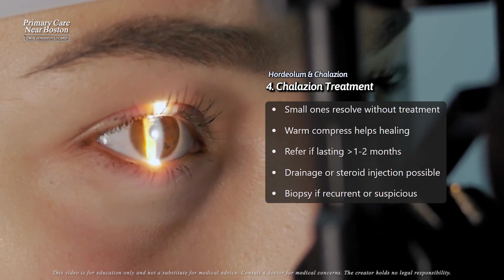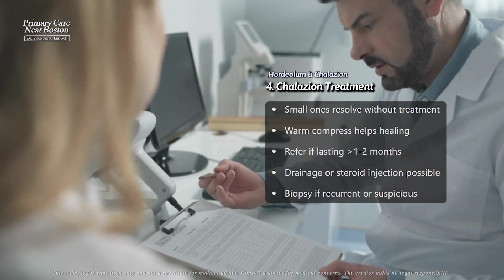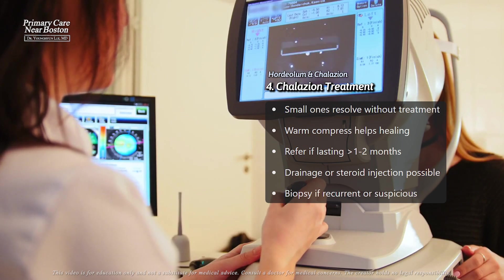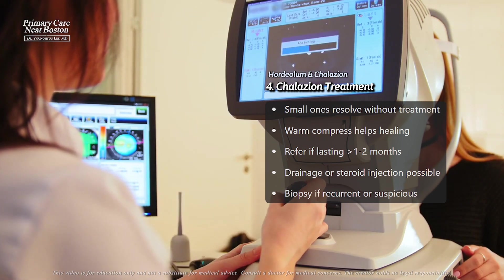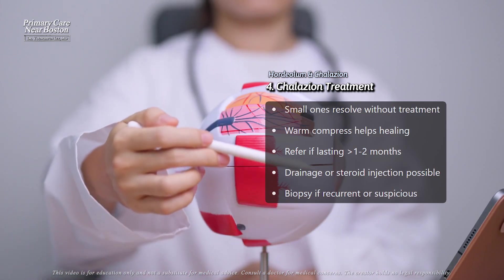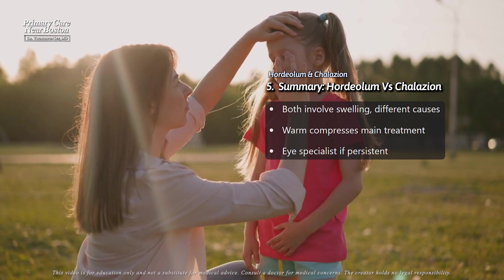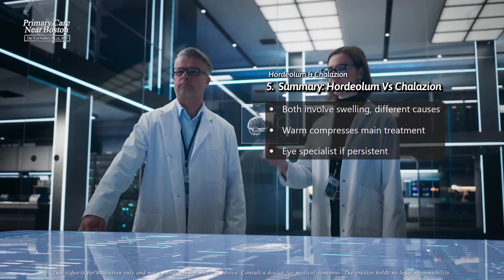If the chalazion is persistent or keeps coming back, especially if it's on one side only, it might need to be biopsied to rule out any underlying malignancy, which is a rare but important consideration. In summary, while both hordeolum and chalazion involve swelling of the eyelid, they are different in how they present and how they are treated.